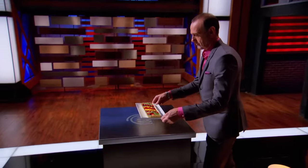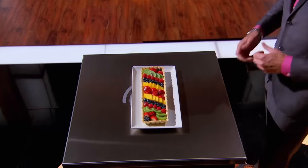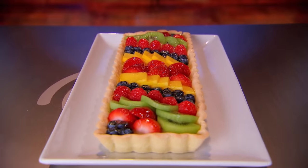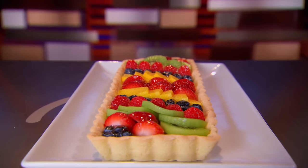Are you ready to find out which dish you're going to have to master? Yes, Chef. A delicious French fruit tart. A French fruit tart? I have very little experience with any type of pastry, especially one that looks like that.